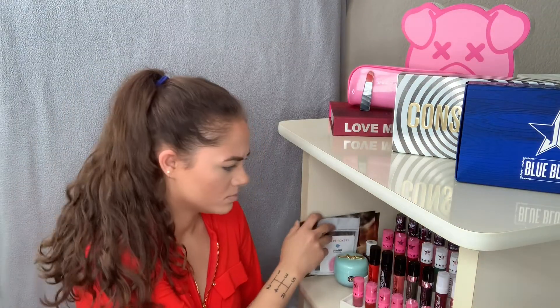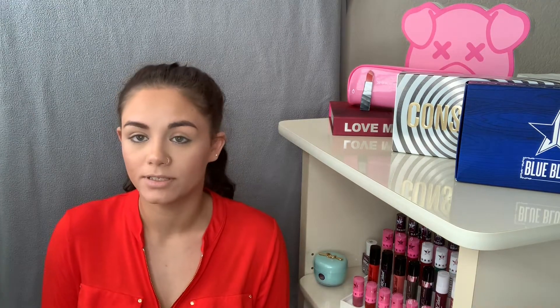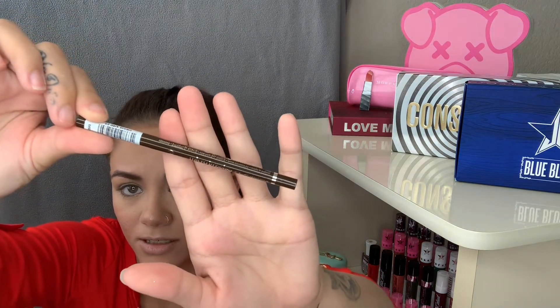I started today by doing my base makeup because I was trying out a few different products. One of them is another Essence eyebrow pencil — I was so disappointed by the last one and wanted to find another cheap good one. This time I used the Micro Precise Eyebrow Pencil in dark brown for three dollars. It works pretty great; it's a little dark and harder to use because it's a precision product, but I used it for my whole eyebrow and really liked the way it turned out.